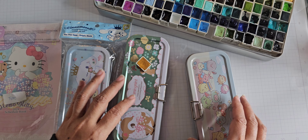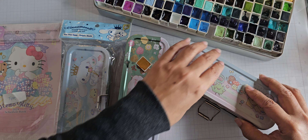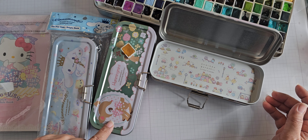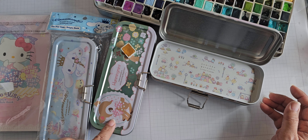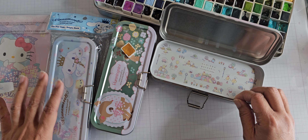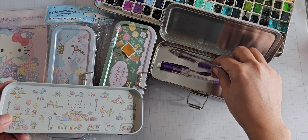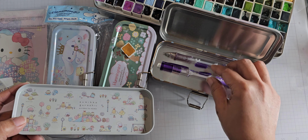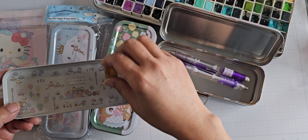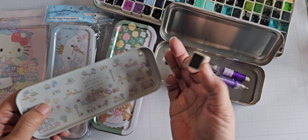These right here hold 30 half pans in one layer. I'm a big fan of Sanrio, so I had never seen this character before — Humming Mint, she's a deer, and she's now retired, I believe. So I bought this one. They're all the same type of tin where you have a pan that comes out, and there's a layer underneath. I've got two mechanical pencils in the bottom since they don't fit in the top layer because they're too tall. This will fit 30 half pans with the magnets on the bottom.